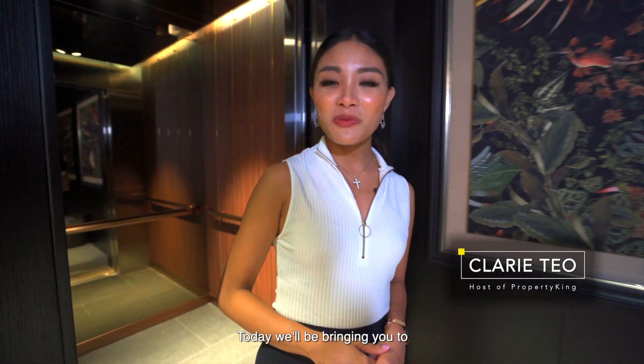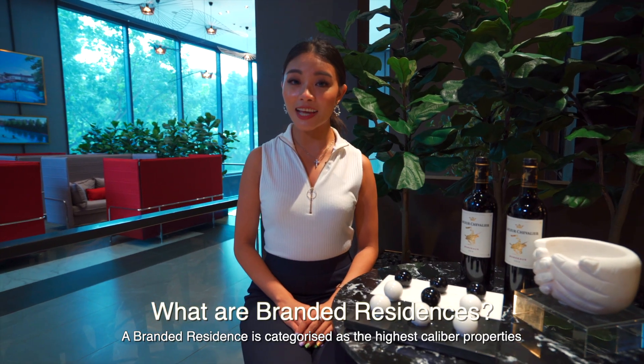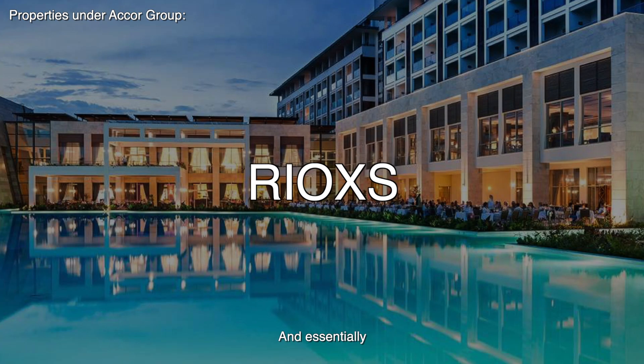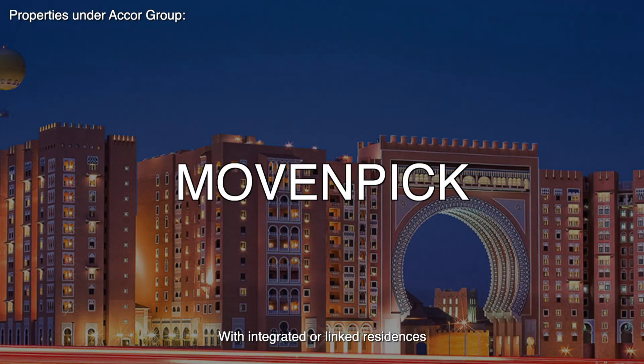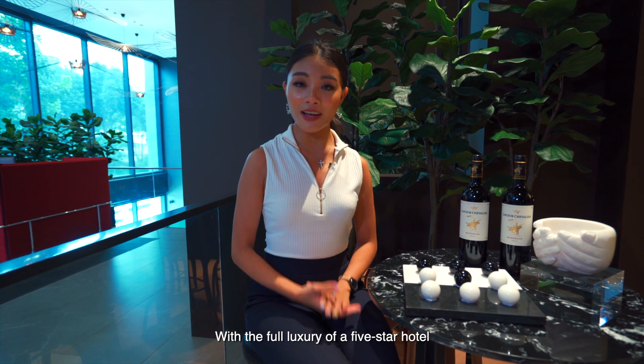Hi everyone, today we'll be bringing you to Pullman Residences, an upcoming branded residence in Newton. Branded Residences is categorised as the highest calibre property under global standard and essentially is a hotel development with integrated or linked residences, allowing owners to get a permanent home with the full luxury of a five-star hotel.